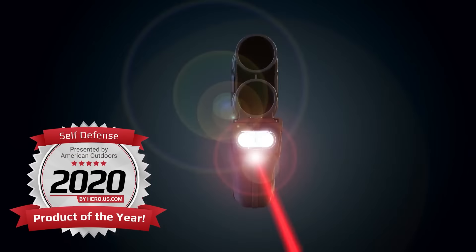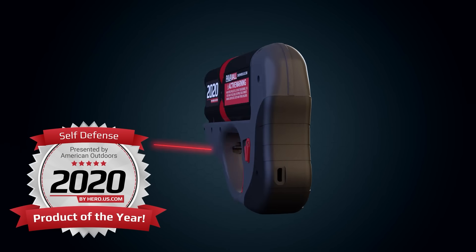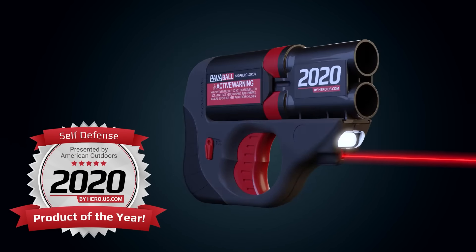Each cartridge holds two projectiles, with a shelf life of two years. It's priced at $179.